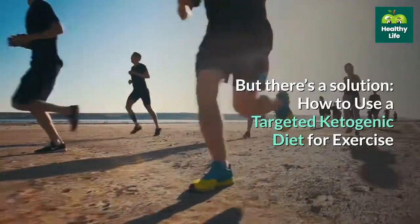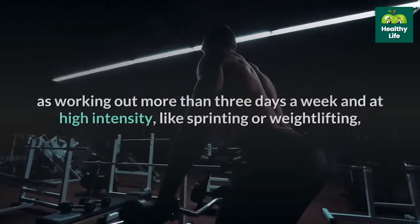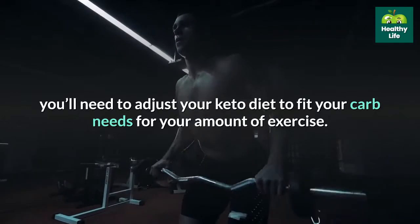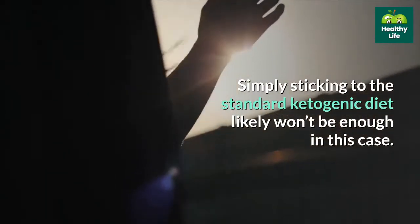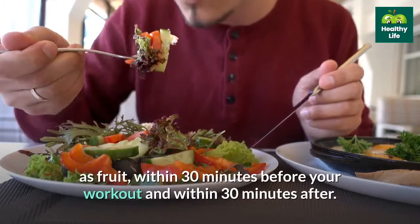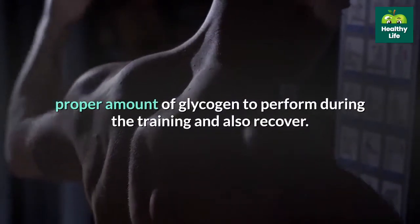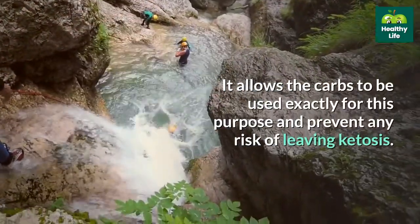But there's a solution: how to use a targeted ketogenic diet for exercise. If you do exercise that is more intense, such as working out more than 3 days a week at high intensity like sprinting or weightlifting, you'll need to adjust your keto diet to fit your carb needs. Simply sticking to the standard ketogenic diet likely won't be enough. A good rule of thumb is to eat 15-30 grams of fast-acting carbs, such as fruit, within 30 minutes before your workout and within 30 minutes after. This will ensure your muscles have the proper amount of glycogen to perform during training and recover, while preventing any risk of leaving ketosis.